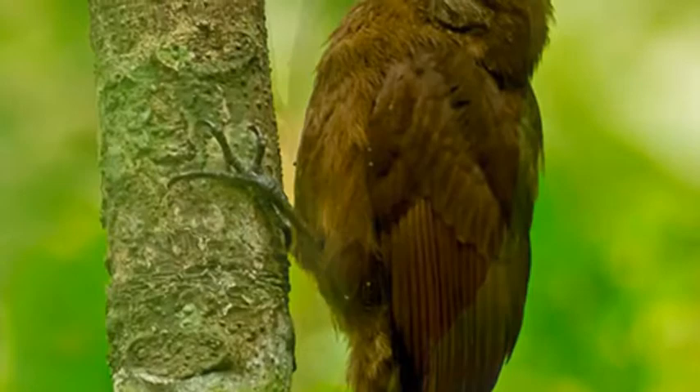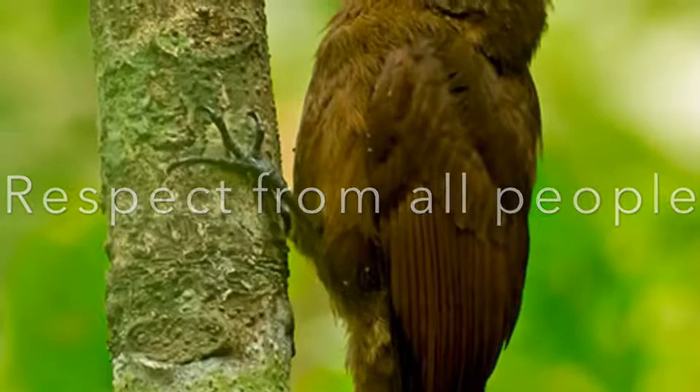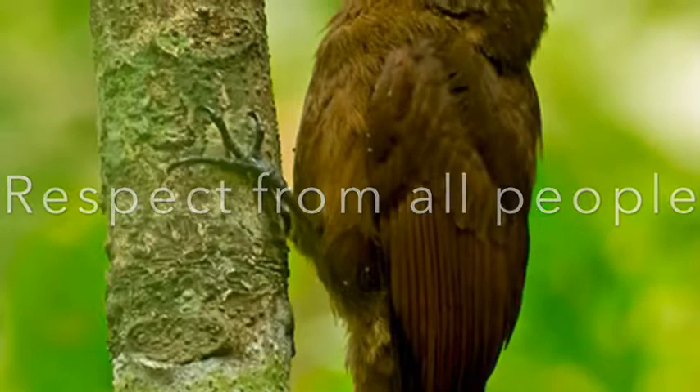What is La Lolur? A forest in my country. A tropical deciduous dry forest. A unique place in Ecuador. Respect from all people. A place with a variety of species. A habitat for plants and animals. A gift from nature.